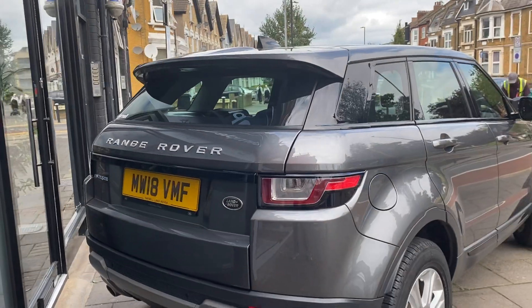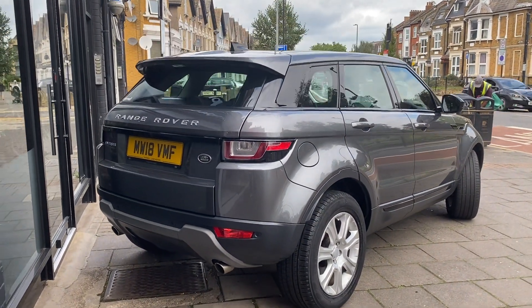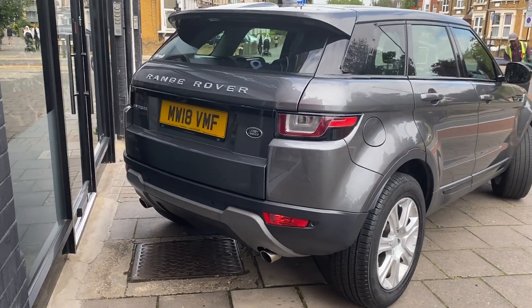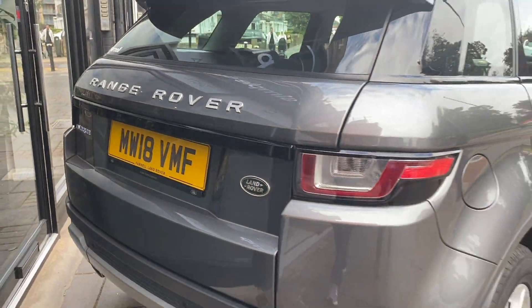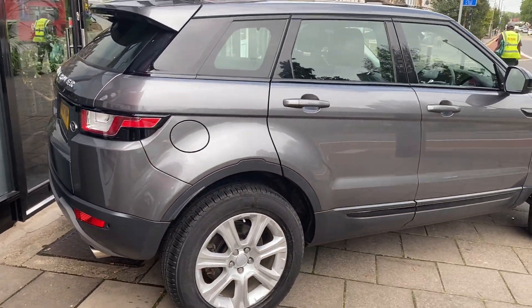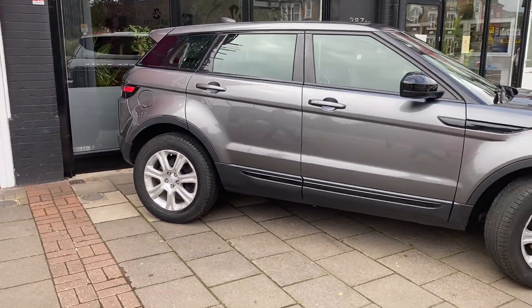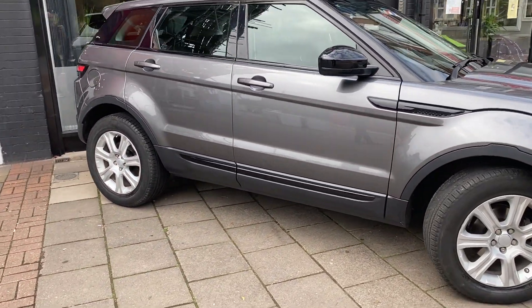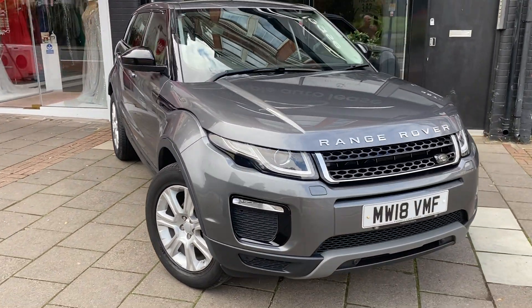As for the history of this car, it has had only one owner, so whoever buys it will be the second owner. It's come to us direct from Virtue Motors. The car is in gunmetal metallic grey, has a six-speed manual gearbox, main dealer service history with two service stamps so far, and is currently the lowest priced Range Rover Evoque SE Tech from 2018.